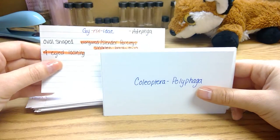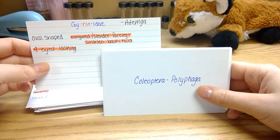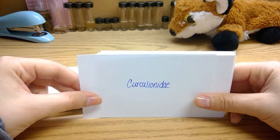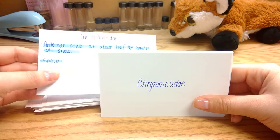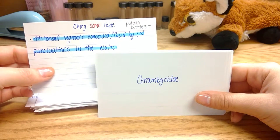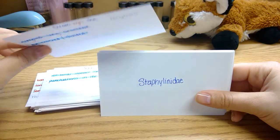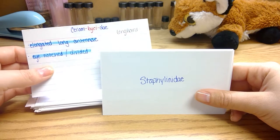Gyrinidae have four eyes — at least they look that way — and their front legs are longer and elongated. The last group is the Polyphaga beetles. The Curculionidae have a snout and their antennae arise at about half the length of the snout. The Chrysomelidae are the potato beetles; their fourth tarsal middle segment is concealed by their third, and they have punctuations on their elytra. The Cerambycidae are the longhorns; they have elongated long antennae and their eyes are notched or divided.